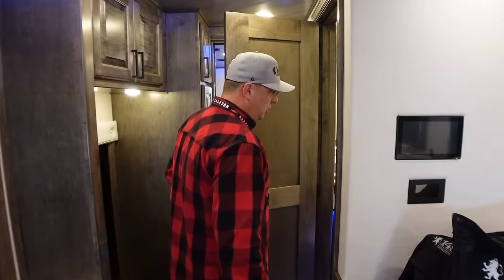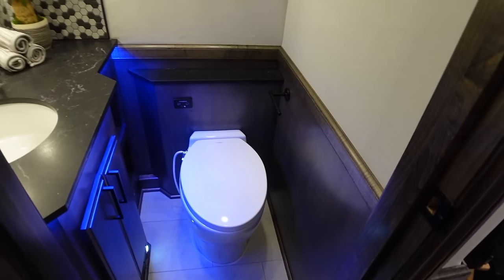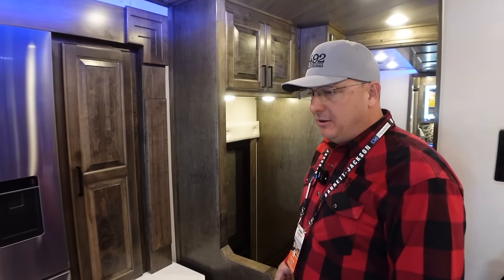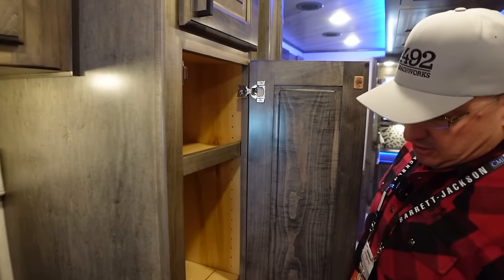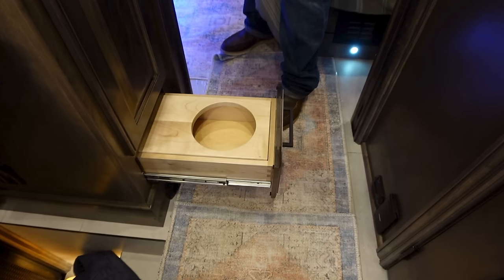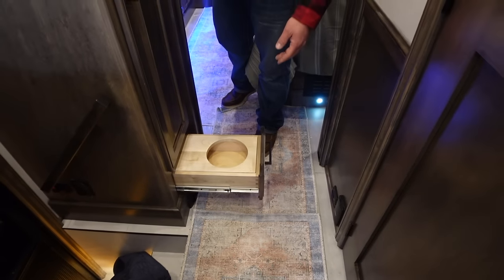Coming back here to the half bath area — good-size half bath, right across from your mid-entry door. I like the easy access there. Looks like a bidet toilet — yes, that's right. Both the half bath and the master have bidets per the customer request. I like this layout where you come in the entry door and the bathroom's right there. Not only that, but the fridge is right here — those are the two main traffic areas in a coach, bathroom and fridge. The pantry or entry closet here is what we call our convertible shelf — removable shelves; we can do a closet rod, make it a coat closet or a pantry. Below this convertible closet is the customer's dog dish, of course.